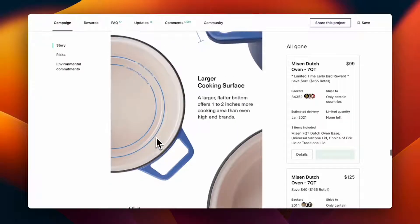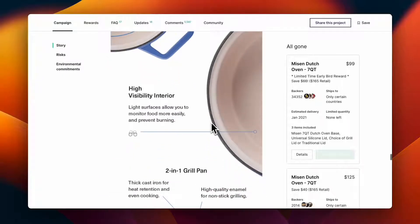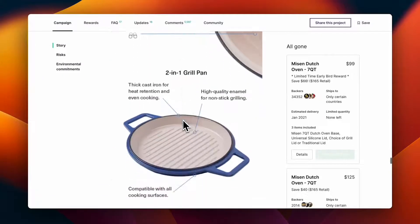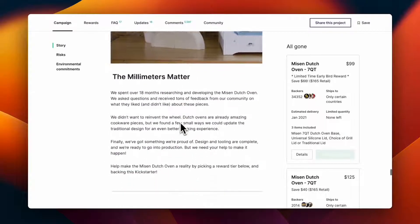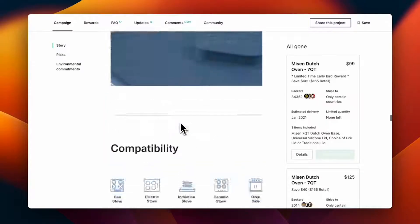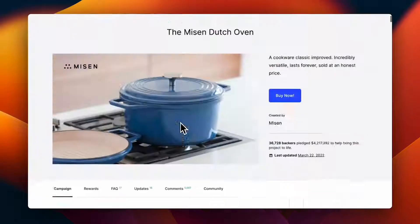At the end they go over the key features again: durable materials, ergonomic handles, larger cooking surface, high visibility interior, and the two-in-one pan. They also briefly cover the design process. Overall, they did a great job showing their value proposition and covering all the different points.